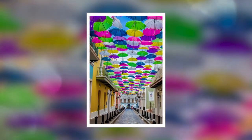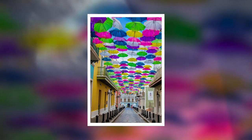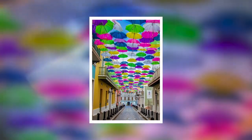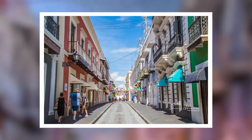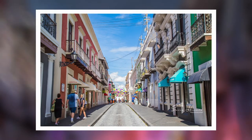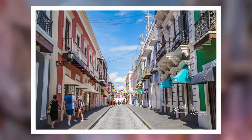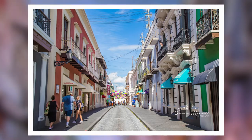Our little group of five set out for the fort, Castillo San Felipe del Morro. We headed out on foot and decided to meander through the historic streets of old San Juan to reach our destination. The walk was fantastic. It was a perfect day. The weather was gorgeous, the city was clean, and people were so cordial and friendly.